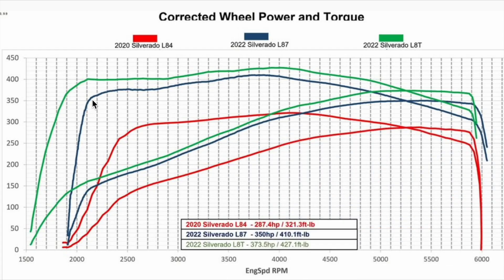Look at this difference — this is why I like the 6.2 over the 5.3: this gap right here for towing and day-to-day livability. But if you want that next step bigger, you've got to go L8T, and unfortunately you've got to get a heavier truck with a heavy duty.